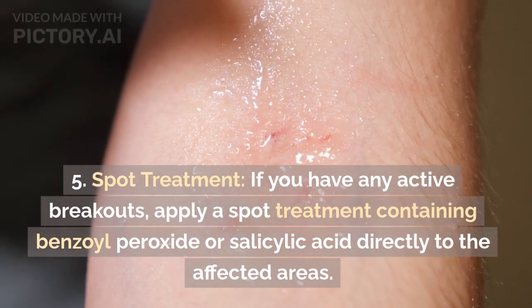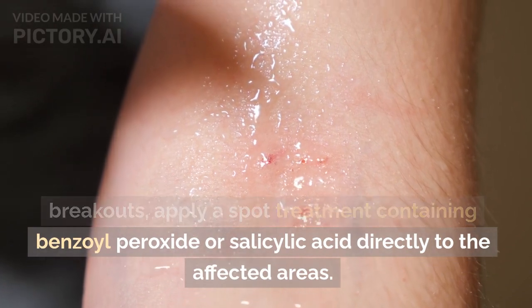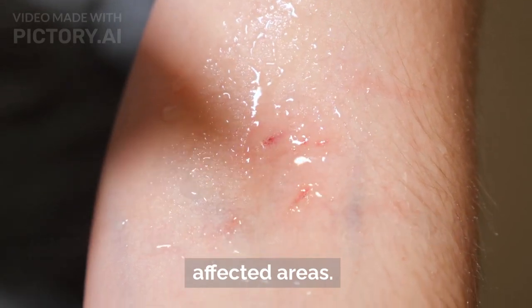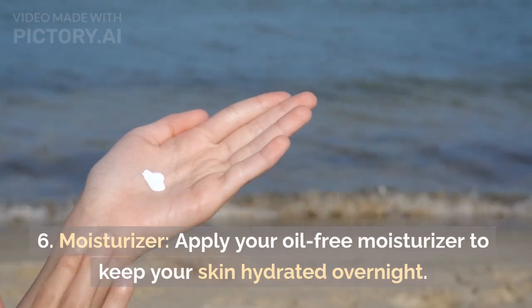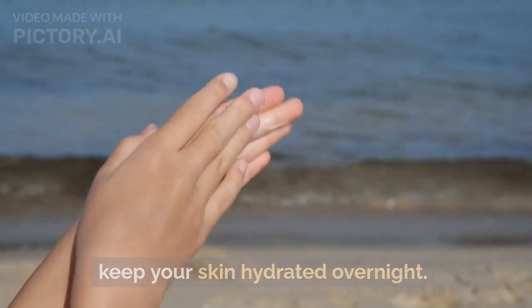Spot treatment: If you have any active breakouts, apply a spot treatment containing benzoyl peroxide or salicylic acid directly to the affected areas. Moisturizer: Apply your oil-free moisturizer to keep your skin hydrated overnight.